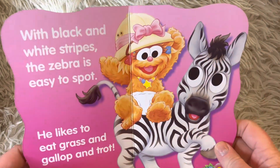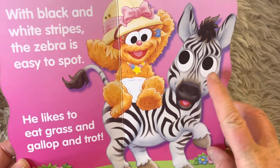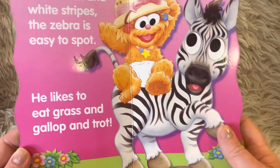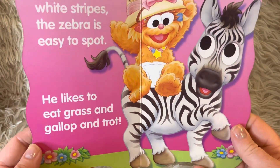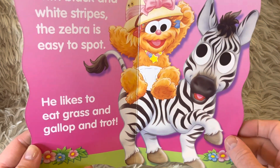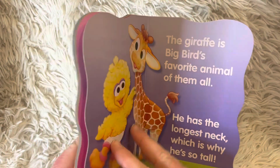With black and white stripes, the zebra is easy to spot. He likes to eat grass and gallop and trot. A zebra is similar to a horse — it's in the horse family.